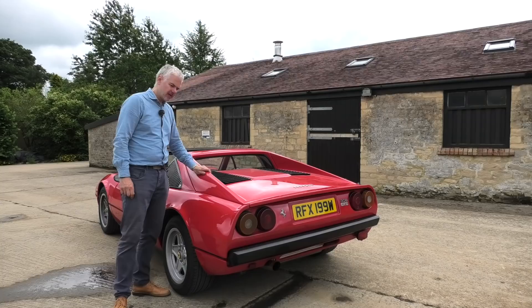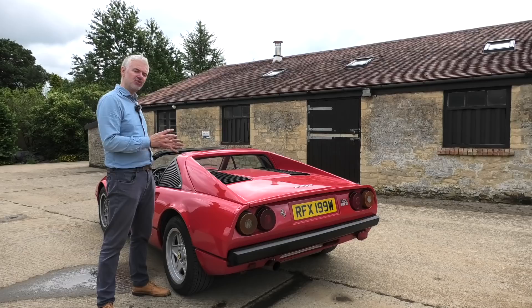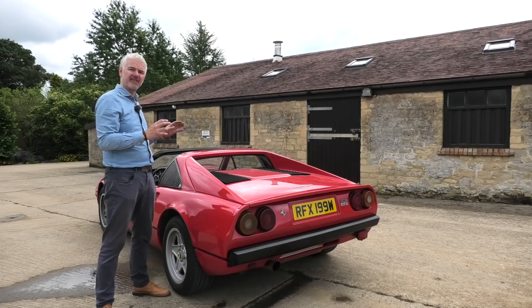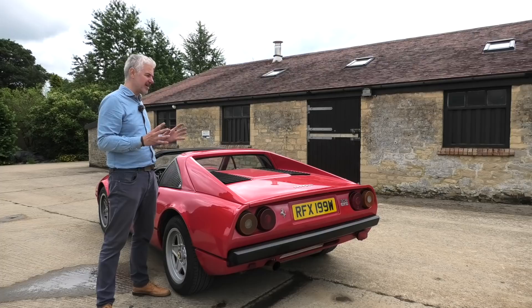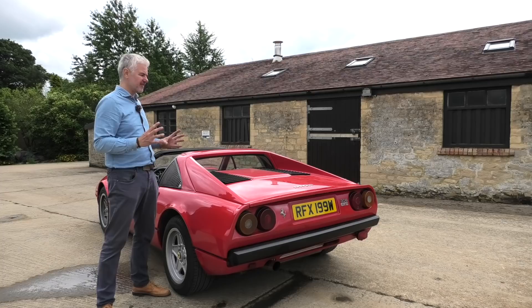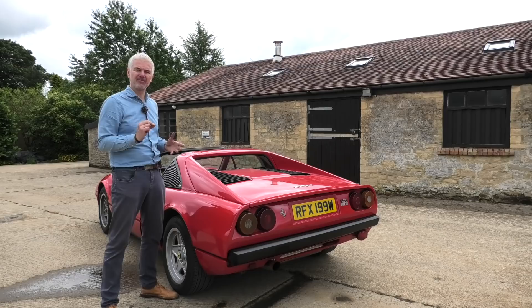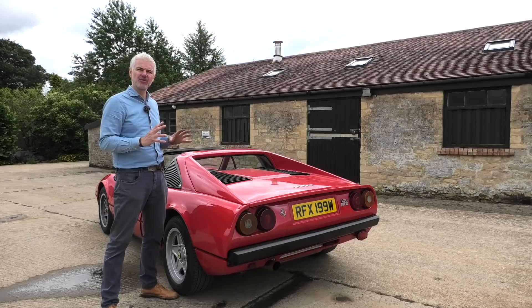Now the big one — maintenance costs. You'll be pleased to hear that the 308s are actually some of the cheapest Ferraris to maintain. You do not have to drop the engine to do the belts — they're accessible from the right-hand side through the wheel arch; you take the liner out and the belts are there. As mentioned, if the aircon is out, it makes the job even easier and quicker. A belt service can be anything from £800 to £900 depending on who you speak to, and that should happen every three to four years. The valve clearances in theory have to be done every 12,000 miles; however, this is a bucket-and-shim arrangement so the clearances change very rarely, and most of these are used so rarely that it's not something you need to worry about for a fairly long time.